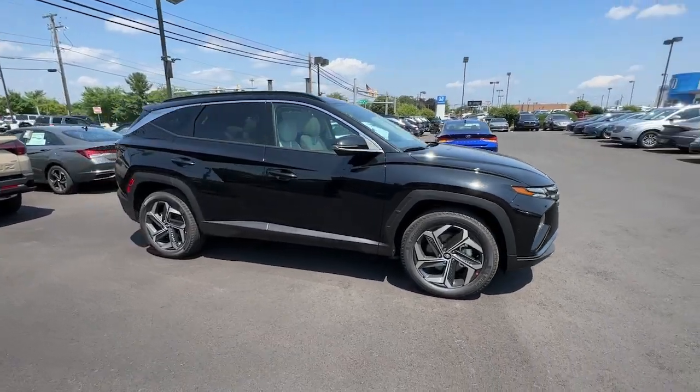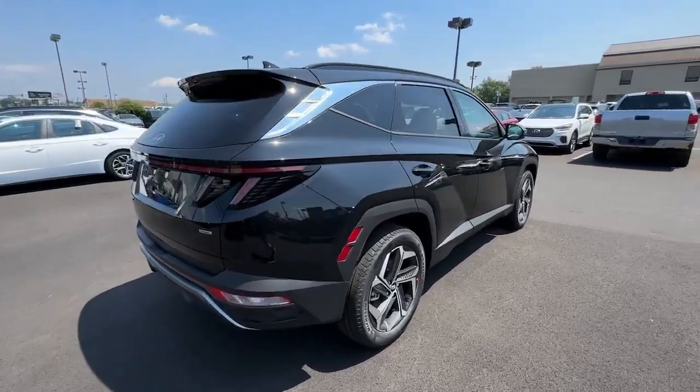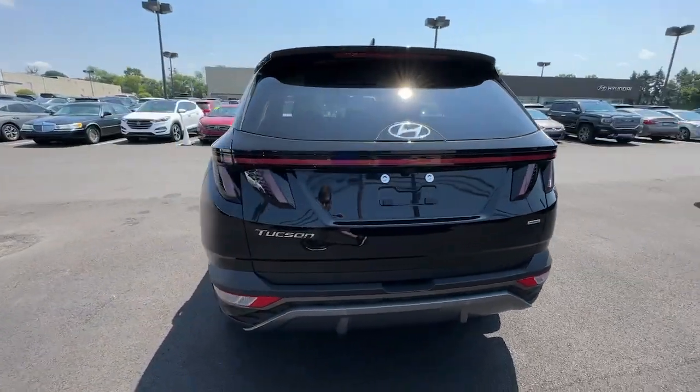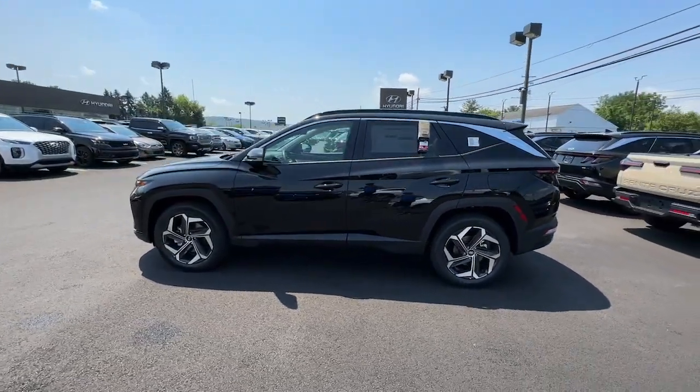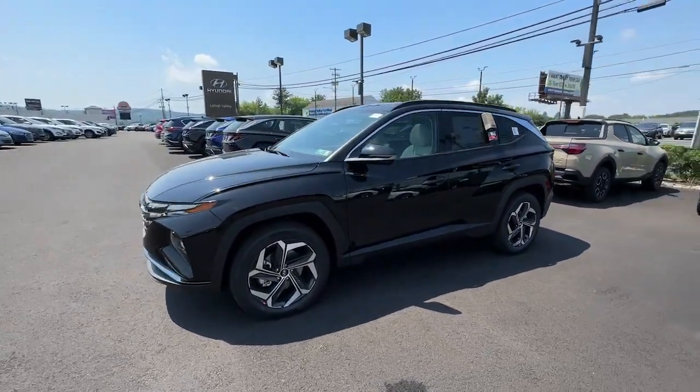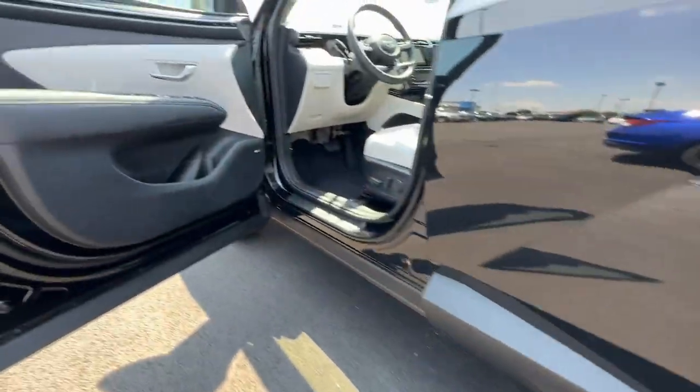Get acquainted with the 2023 Hyundai Tucson. Give yourself the quality and comfort you deserve with this refined Hyundai Tucson. Meticulously constructed, smooth riding, and equipped with standard driver assist safety features, this compact crossover has what you need to get the most out of every drive.